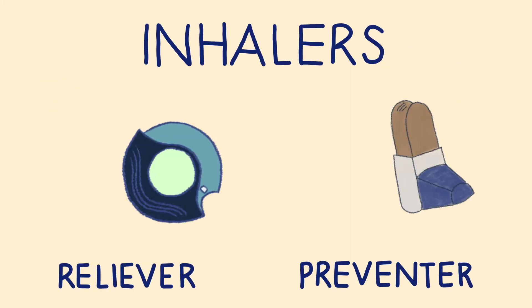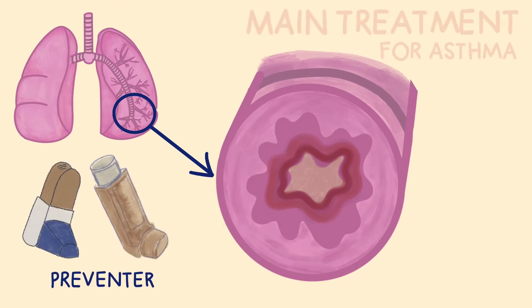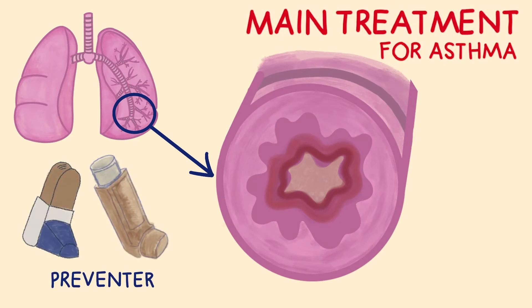There are two types of inhalers: preventers and relievers. The main treatment for asthma is a preventer inhaler. This inhaler contains medicine which helps control the swelling in the airways and makes them less sensitive to your triggers.